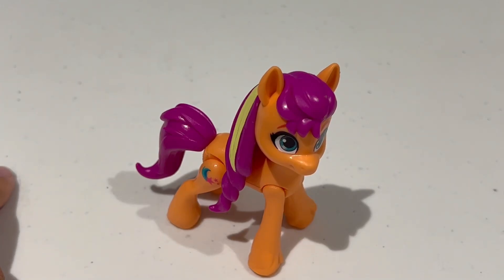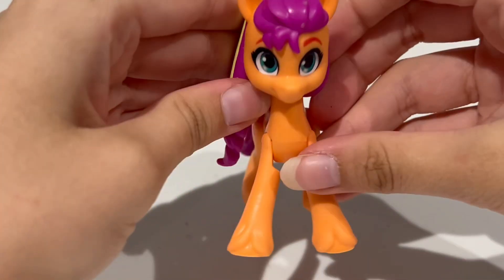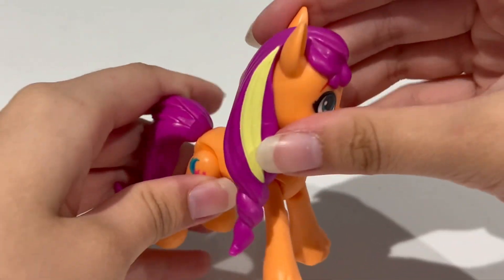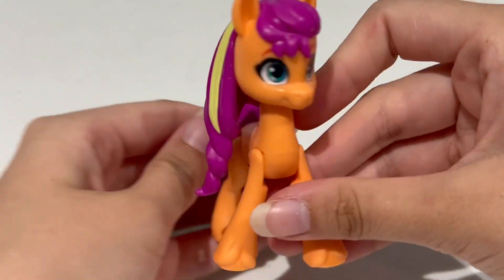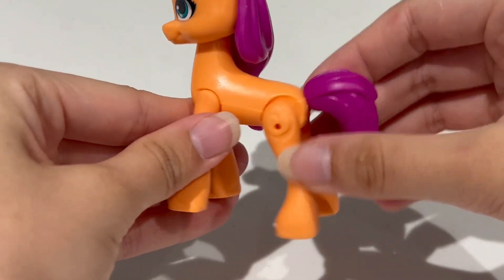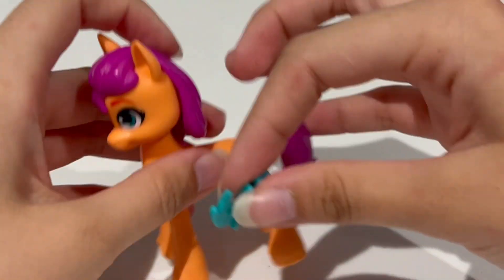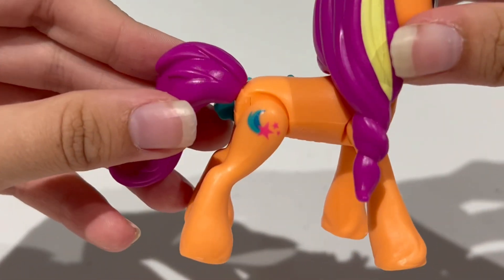The first piece we get in this set is of course Sunny herself. This figure is just like all the other Generation 5 figures — she has articulated legs and a plastic molded mane and tail. This particular Sunny is different because she has a solid pink mane with one yellow streak running through it. She does also have the spot where you can plug in the cutie mark, and she has her regular cutie mark on the other side.